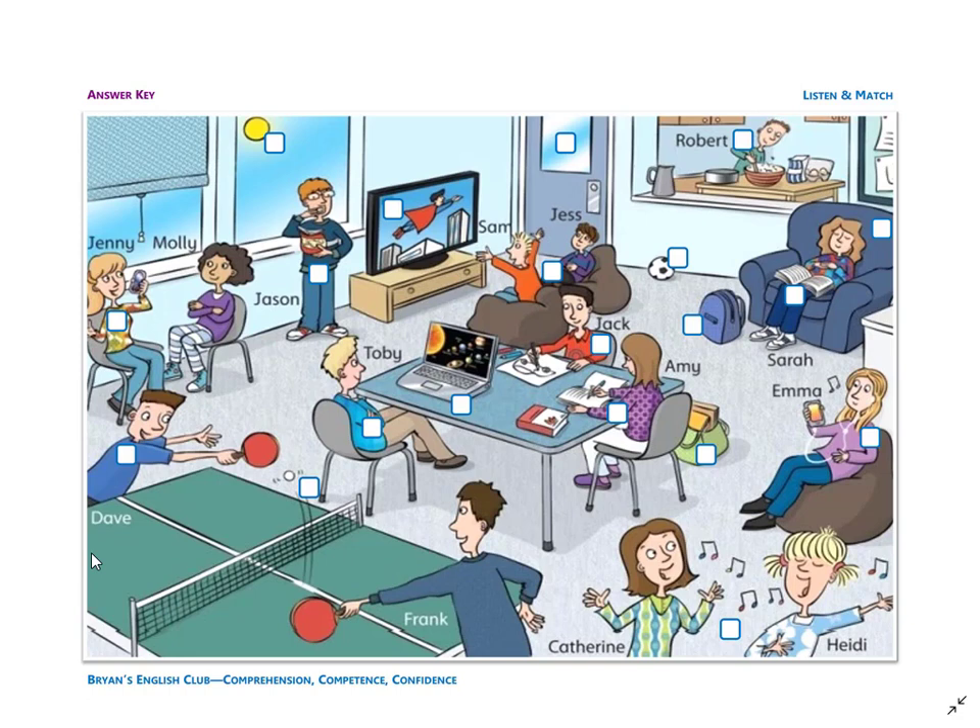Number thirteen: they are Sam and Jess. They are boys. The boys are sitting on the brown beanbag chairs. They are watching TV.